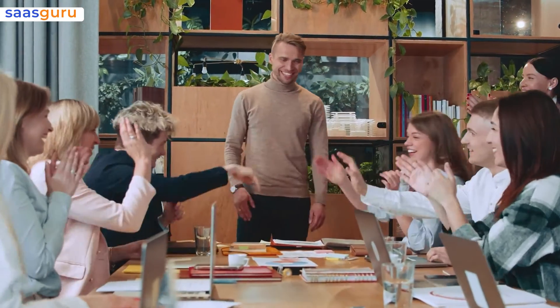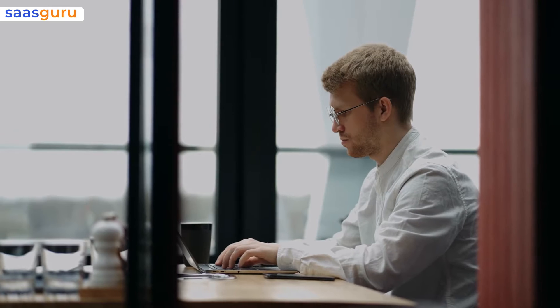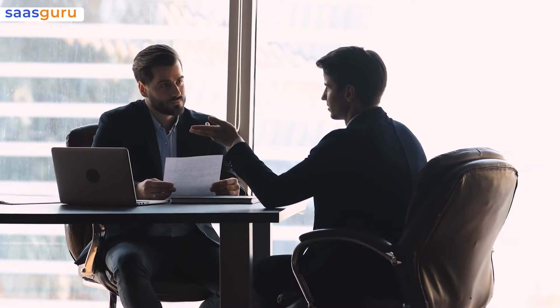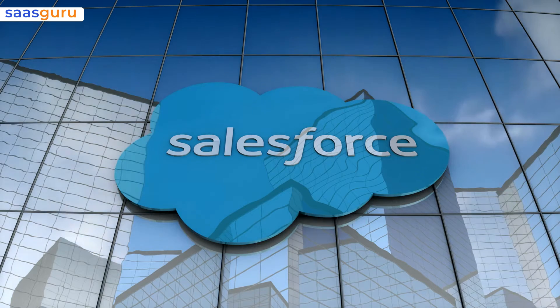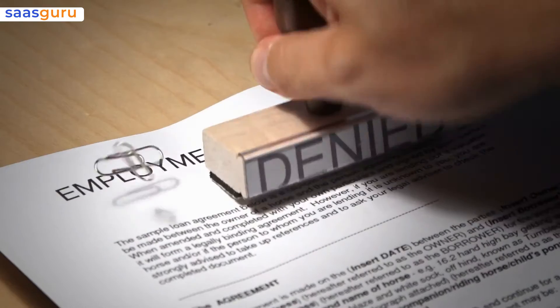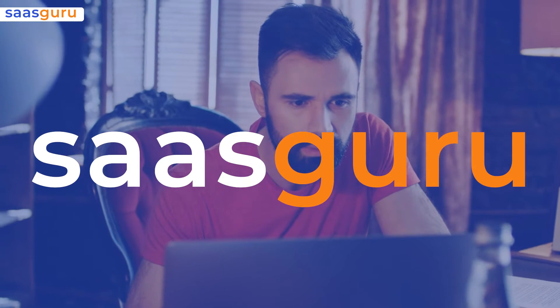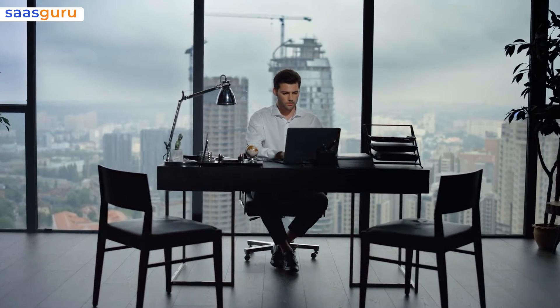Congratulations on obtaining your Salesforce Admin Certification. Now comes the part you're probably looking forward to — job hunting. While it is getting harder to land a job as a Salesforce Administrator, employers always look for hands-on experience with the platform, along with a Salesforce certification. If you are stuck between lack of experience and not getting hired because of it, don't worry. In this video by SaaSGuru, we'll share a few steps you can take to ensure you get hired as a Salesforce Administrator and put your newly acquired Admin Certification to good use.